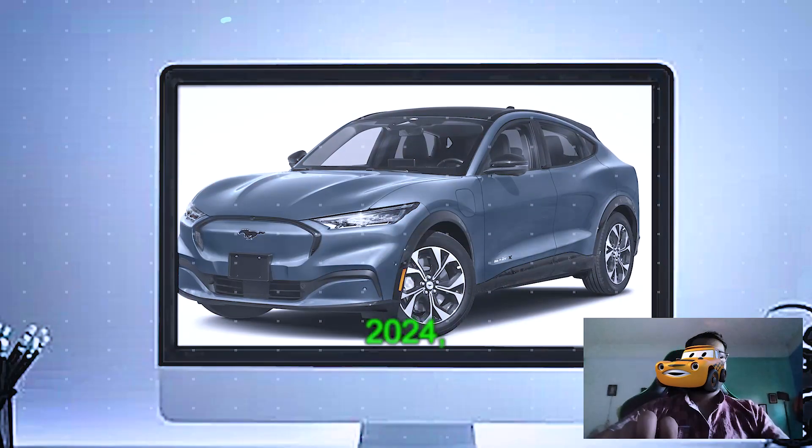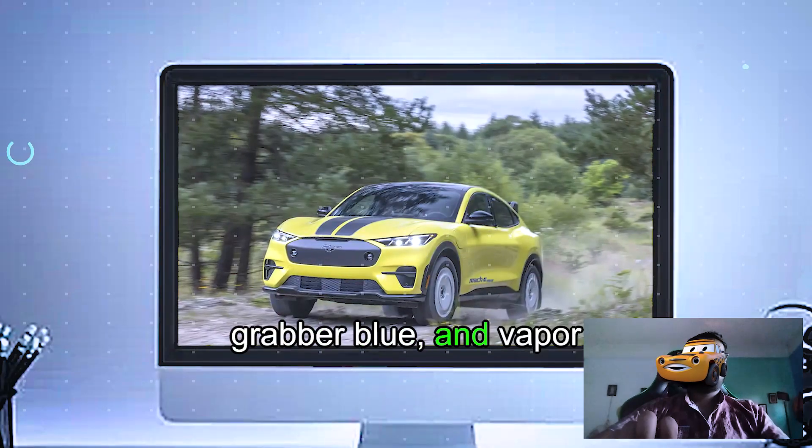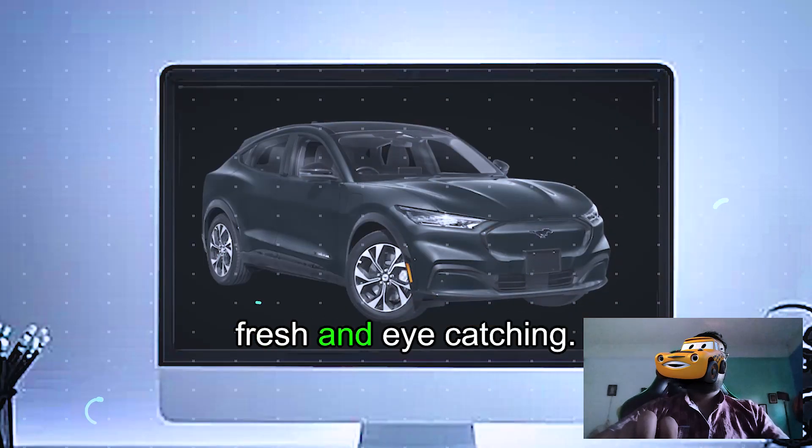Vibrant new colors for 2024, including Cyber Orange, Grabber Blue, and Vapor Blue, keep the lineup fresh and eye-catching.